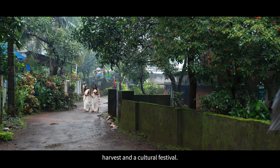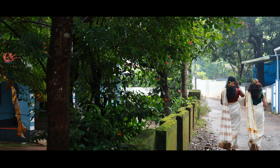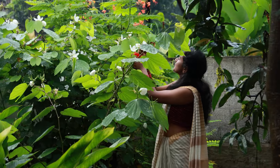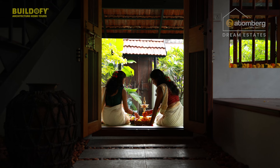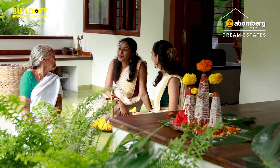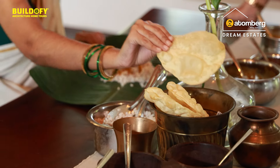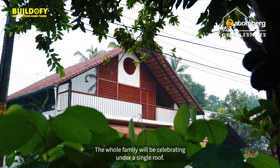Onam is a harvest and a cultural festival. You wake up early in the morning, pluck the flowers, put the pukalam, make the sadhya, and prepare for the lunch. During the time of Onam, the whole family will celebrate under a single roof.